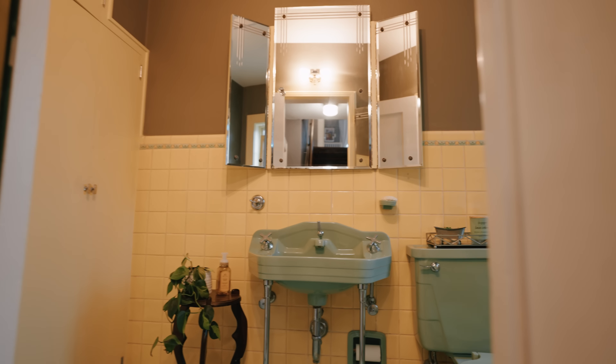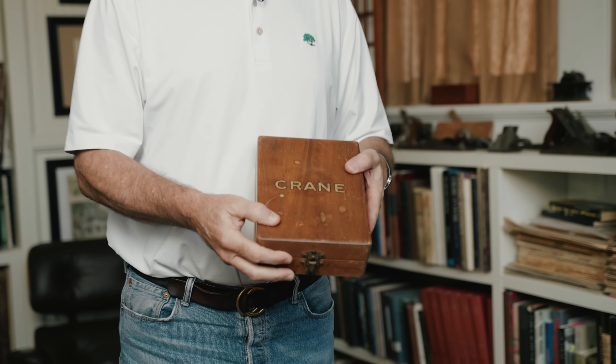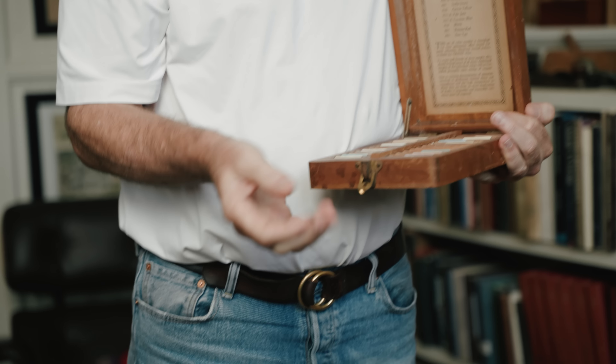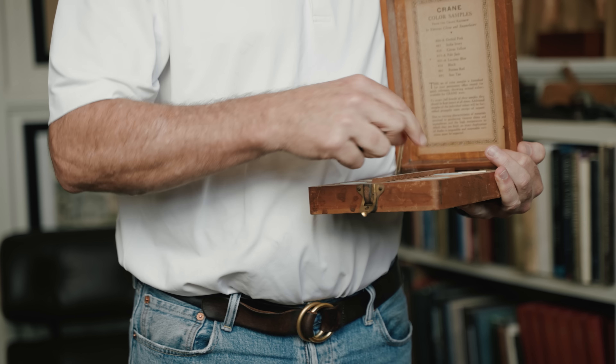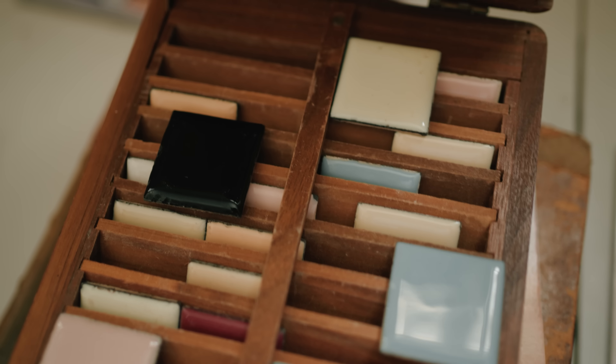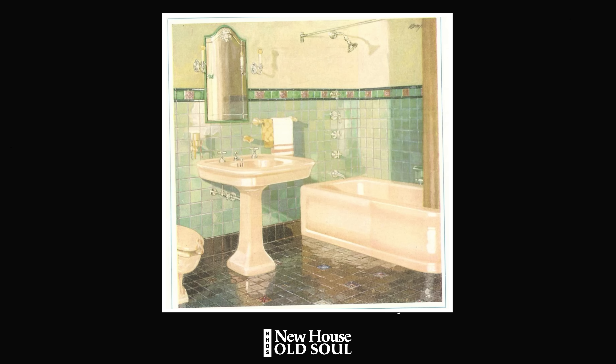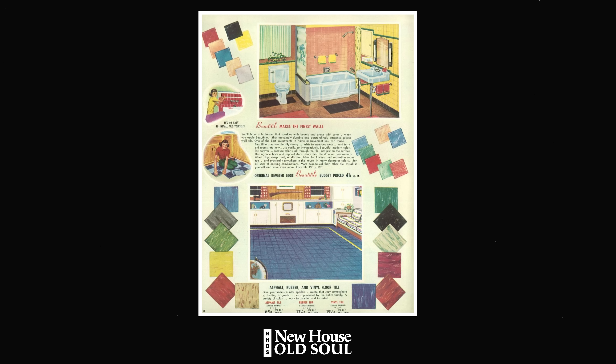By 1930, you begin to see all these colors get introduced. I remember that 1924 house we looked at on the Build Show — a green tile bathroom. That's typical 1920s-1930s, with greens, blacks, purples, and all these colors. Here's a salesman sample from Crane Plumbing, probably from the 30s, showing color sample tiles — black, blue, pink, yellow, India ivory, citrus yellow. If you look at advertisements from that period, there were all kinds of crazy, fun, funky colors, and that lasted up into the 1950s and '60s.